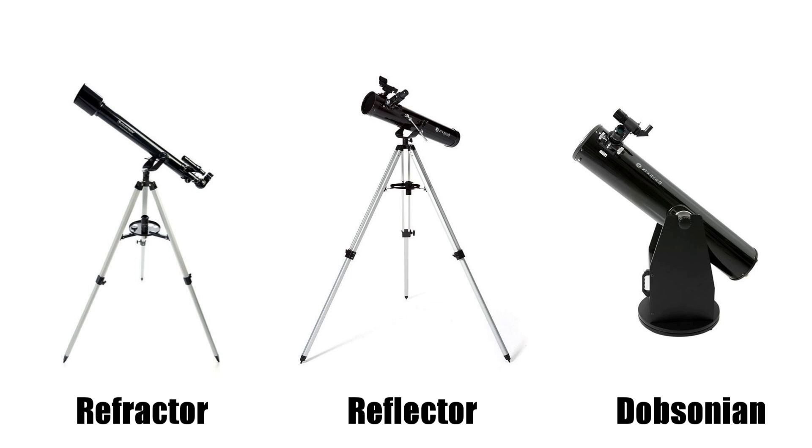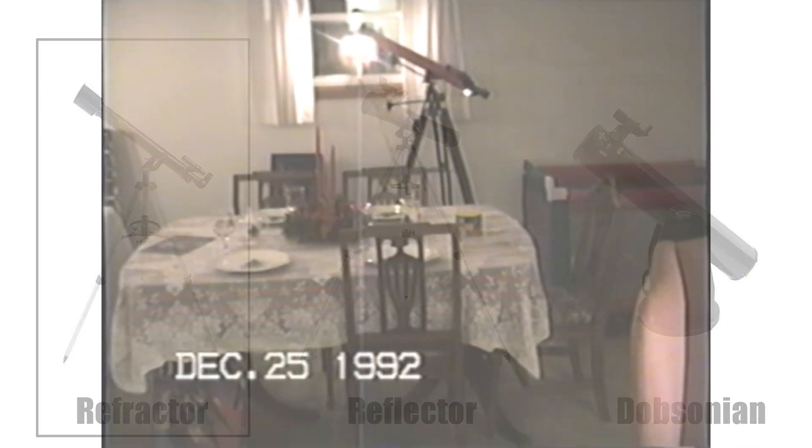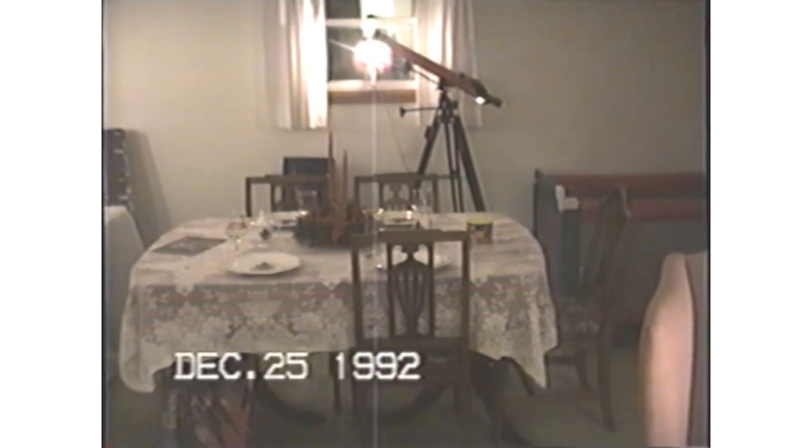What I would recommend for a child is a refractor. These are great entry-level telescopes, and this was the first type of telescope that I got for Christmas as a kid back in 1992. They're low maintenance, easy to move around, and also have that classic telescope look, which can be really important for a child.